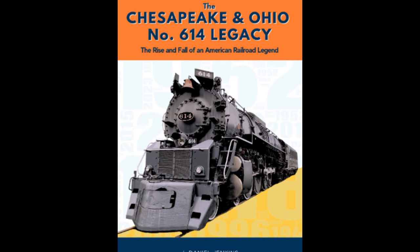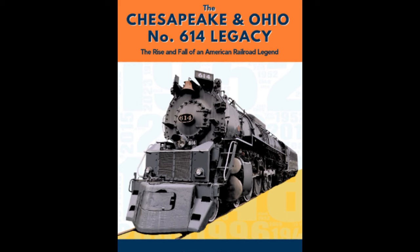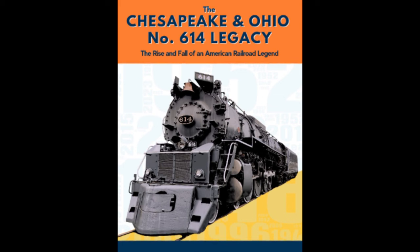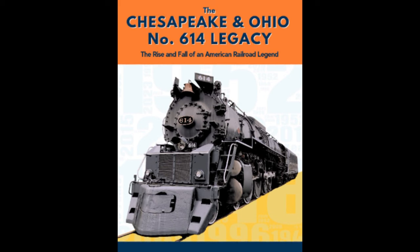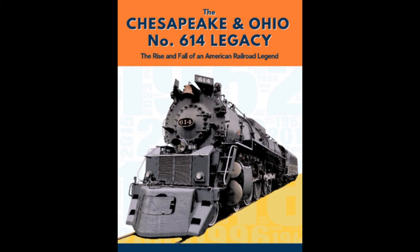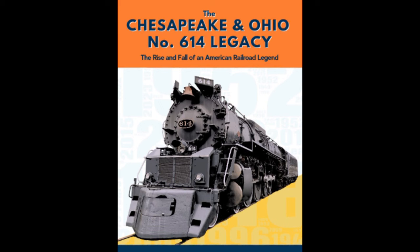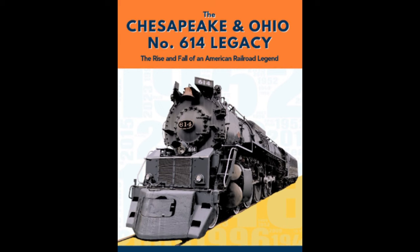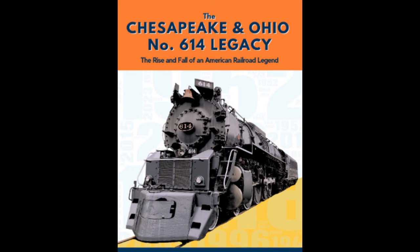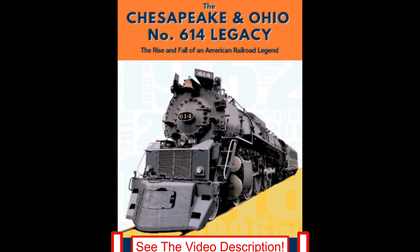Now available in paperback, audiobook, and Kindle editions is The Chesapeake and Ohio No. 614 Legacy: The Rise and Fall of an American Railroad Legend by J. Daniel Jenkins. Built for speed and to conquer the Allegheny and Blue Ridge Mountains, at the time of her arrival and still to this day, she was the most technologically advanced and the last commercially built mainline passenger steam locomotive in the United States. This is the story and celebration of the 75-year legacy of the Chesapeake and Ohio No. 614 Greenbrier Class J3A 4-8-4 Steam Locomotive. The book is currently available free with Kindle Unlimited. Follow the link in the video description for details.